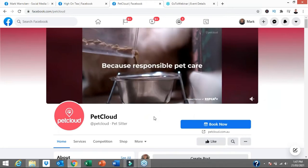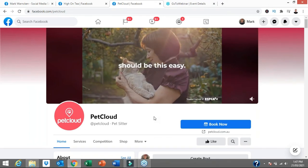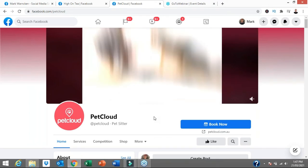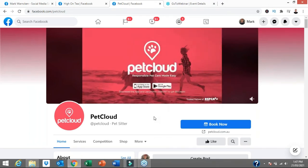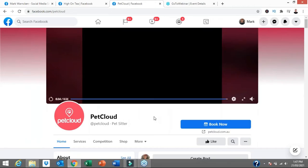Those were two examples I wanted to show you to use as inspiration, as templates, and for guidance. Let me now take you through step by step how to actually correctly set up your Facebook page in 2021 and beyond.